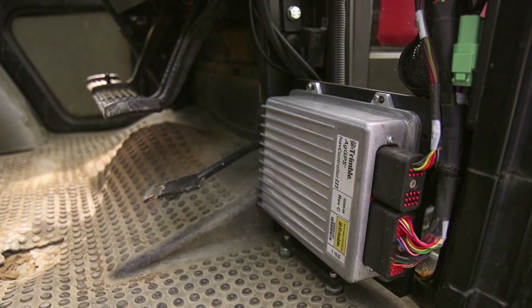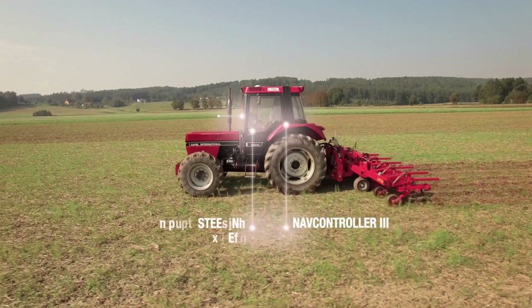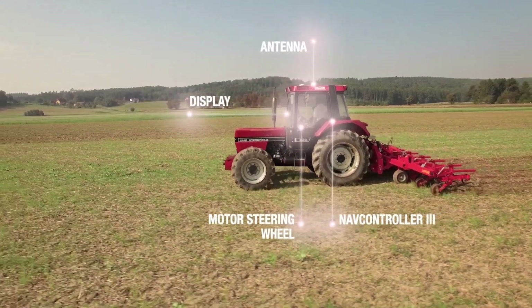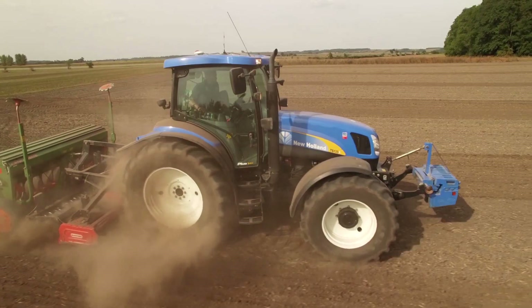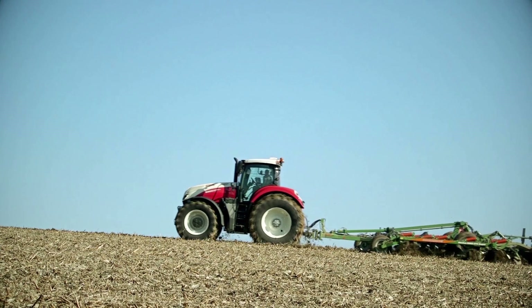Installing Autopilot Motor Drive in this tractor is a quick and easy operation. The old steering wheel is replaced with a new one along with the electric motor. It can be moved across to other machines quickly, and it is also possible to combine it with machines from other brands.